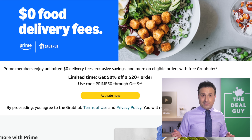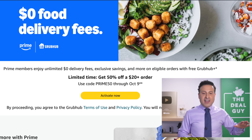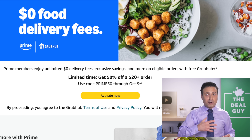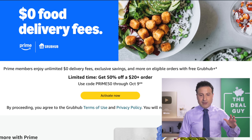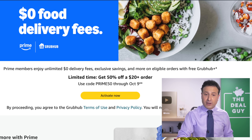If you're looking for sustenance this Prime Day — maybe you want to treat the office, or just don't want to cook while you shop — you can score 50% off a Grubhub order of $20 or more. Use the Prime50 code. If you're not a Prime member, expand the video description box — I do have a free 30-day trial.